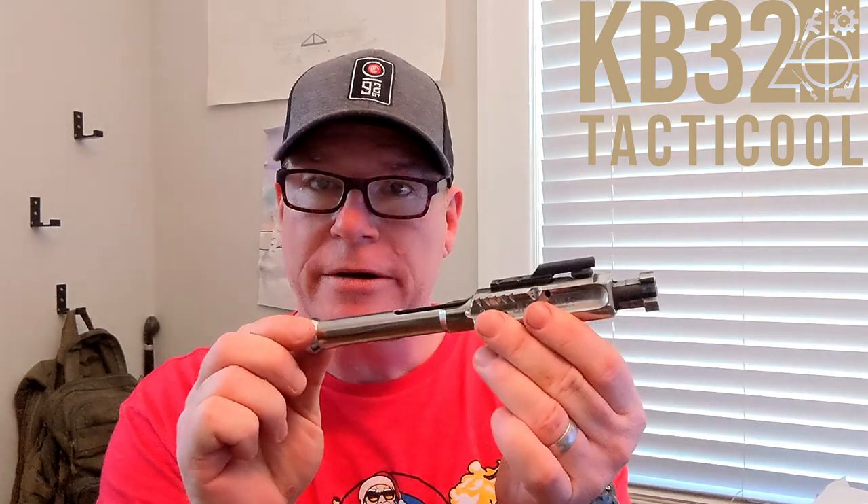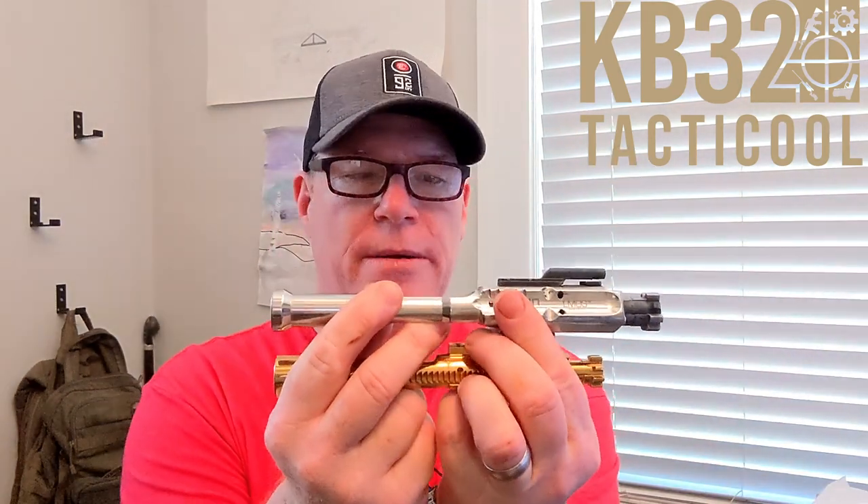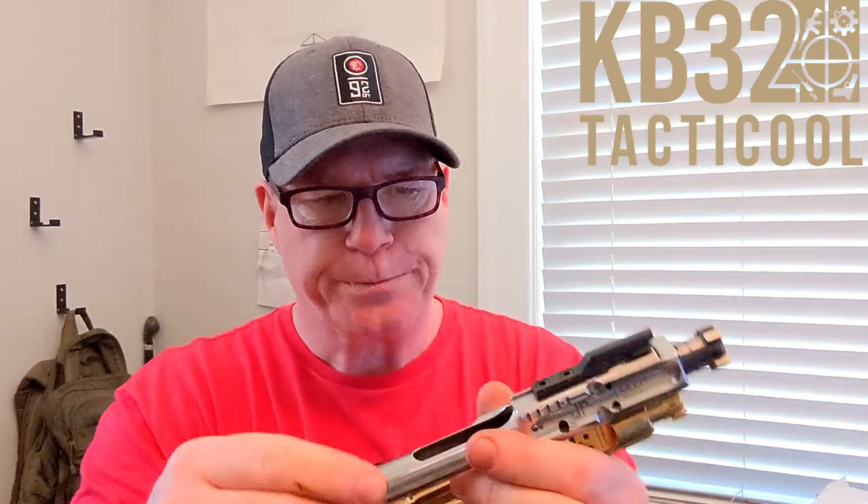Now I'm going to show you. This is a large frame AR platform bolt carrier group. Now this is a regular size. Guys, there is no such thing to me as a stupid question — this is not a stupid question. I think it's viable because people are asking this. Look at that — here's the difference between the two. This is a large frame, this is a regular frame. I wanted to do this like this instead of a tabletop review so we can look at these things.